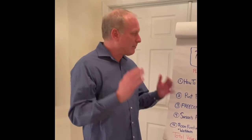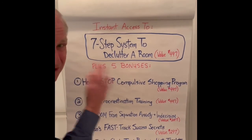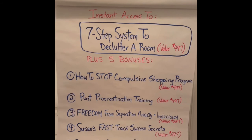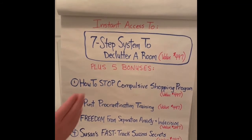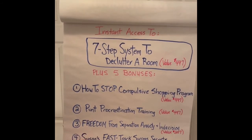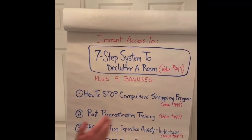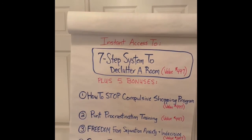Let me just recap. You get the seven-step system to declutter a room — I've used this with tens of thousands of people with a 98% success rate. You get how to stop compulsive shopping, punt procrastination, freedom from separation anxiety and indecision, and how to make decisions fast and confidently. Number four: Susan's Fast Track success secrets. Number five: the room function charts, templates, and worksheets. All for only $7.